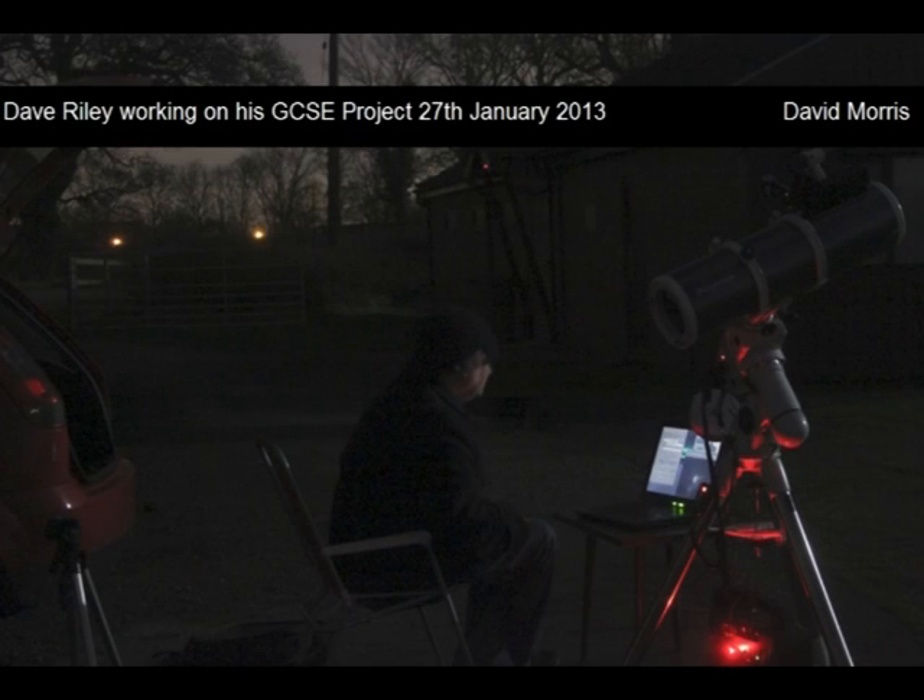Moving on to some of my own images. Some of the RDAS members are taking their GCSE in astronomy this year, Dave Riley being one of them. Here he is on the 27th of January capturing the moon for his project on his laptop, using his 6-inch Newtonian and a webcam.